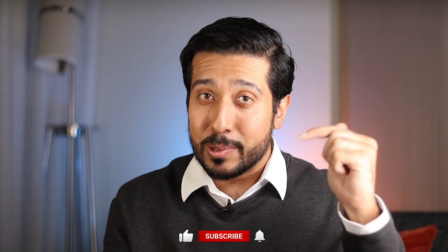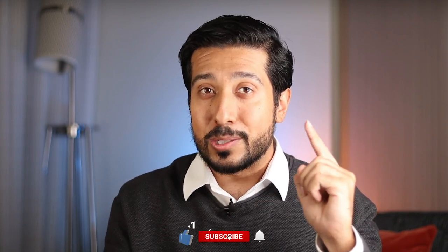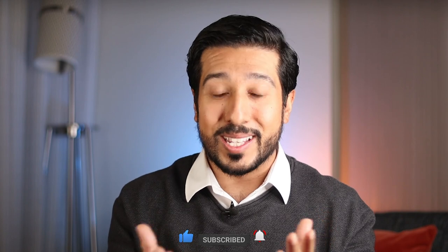Before we get started, it would mean the world to me if you hit the like button down below for the YouTube algorithm, and turn the bell on next to it to stay up to date with new weekly videos.